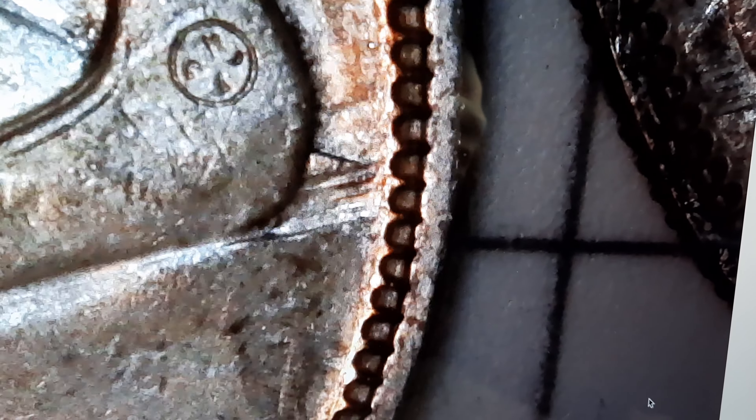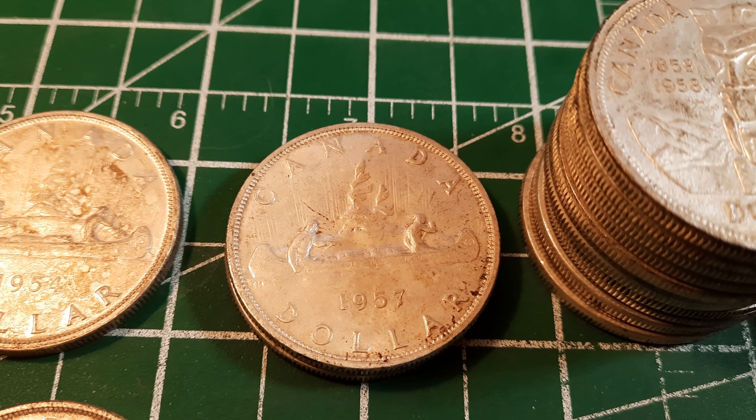Here's a 1954 — one of the two we got. This might be considered full water lines. Sliding to the next coin, this one is very definitely the short water line variety. So it's really cool that we got both varieties in the 1954.